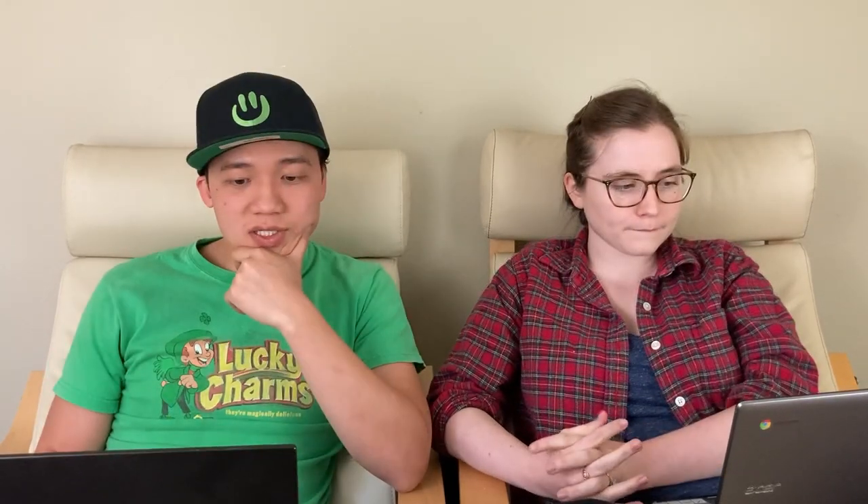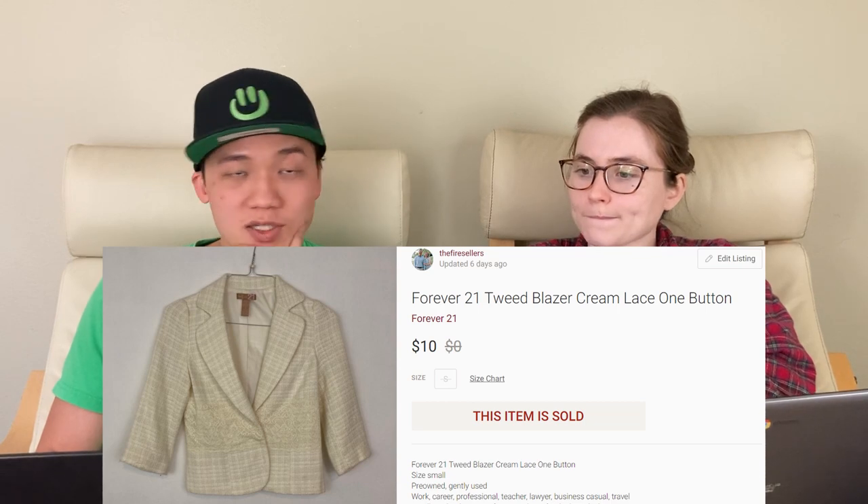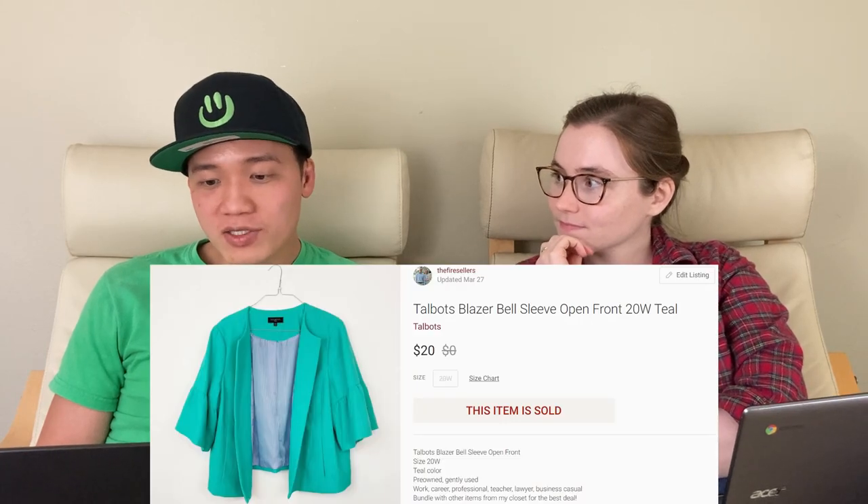Next, we sold this Forever 21 cream blazer for $10 on Poshmark. We would not be picking up Forever 21 to resell on our own, but we'll take free things — it really helps if we're running out of inventory to post, and it's about finding these pieces a new home. Next, we have this Talbot's teal blazer and sold that for $20 on Poshmark.